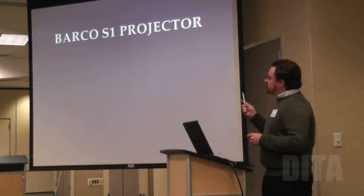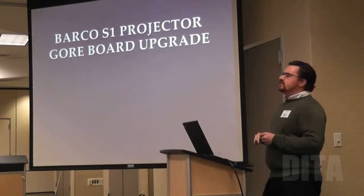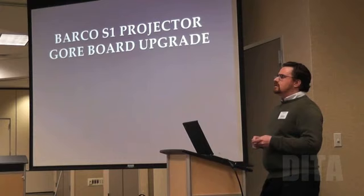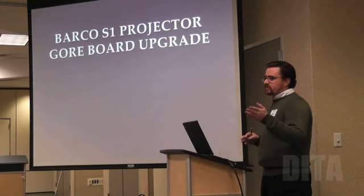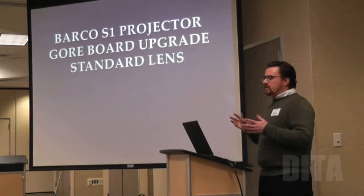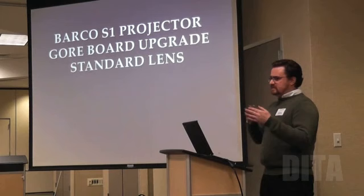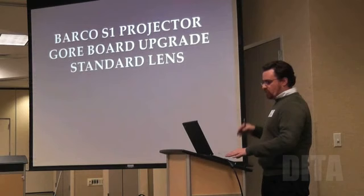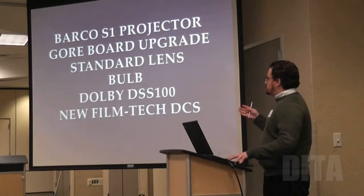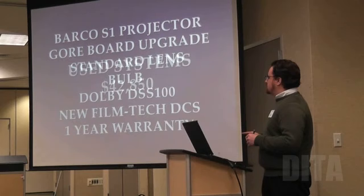If that isn't enough, we also offer used systems. Right now we have a waiting list, but we have projectors coming out of service. We have Barco Series 1 projectors with the Gore board upgrade — which alone can cost $1,500 — so buying a Series 1 used projector without it can be a very expensive gotcha, since it's required for DCI compliance. Barco is being very helpful in exchanging standard lenses for drive-in lenses. Each used system includes a Barco projector, a global server, and a new FilmTech DCS — everything you saw, all the automation — plus a one-year warranty, which is very important.